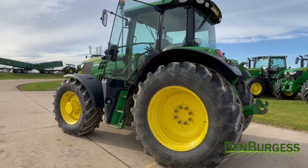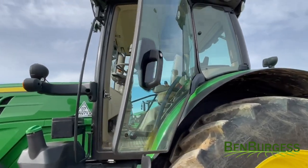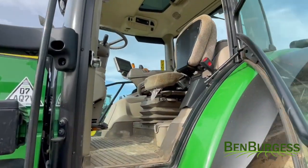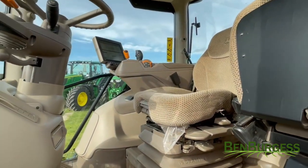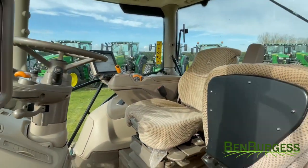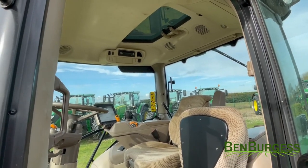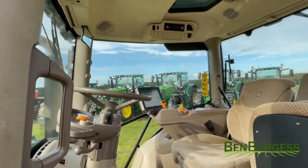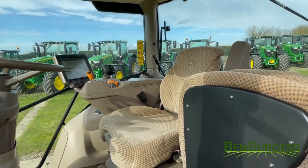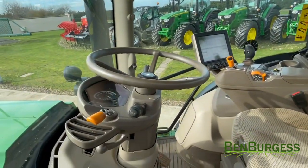Going into the cab, we have a B post cab door, comfort view cab with command arm and cab suspension. We have sun visors front and rear, sunroof, passenger seat and radio as standard.